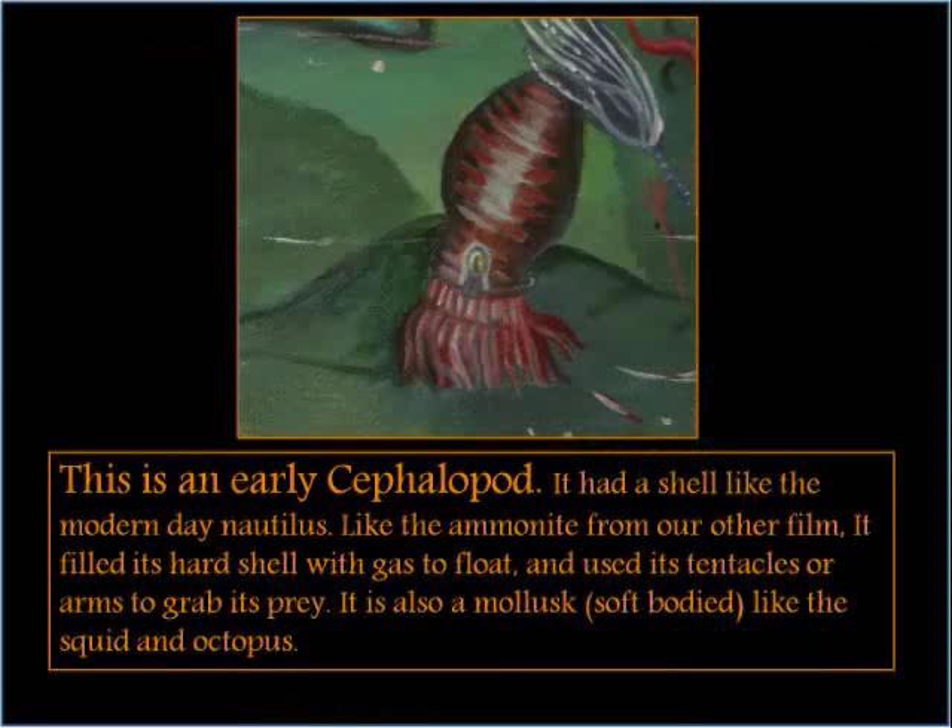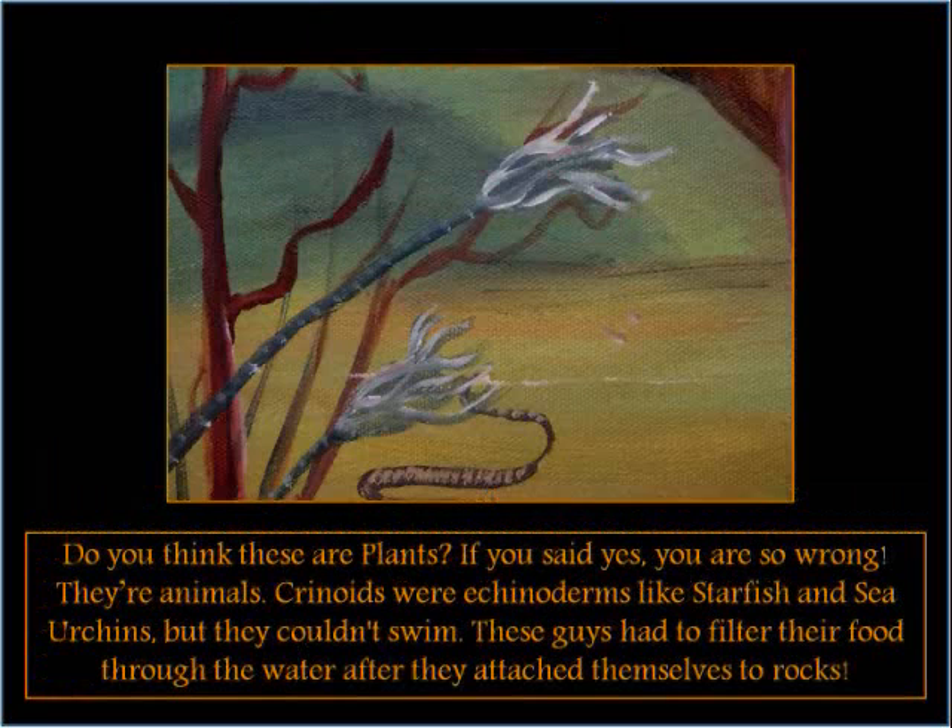This is an early cephalopod. It had a shell like the modern day Nautilus. Like the ammonite from our other film, it filled its hard shell with gas to float, and used its tentacles or arms to grab its prey. It is also a mollusk, soft-bodied, like the squid and octopus.